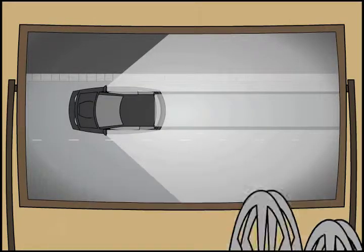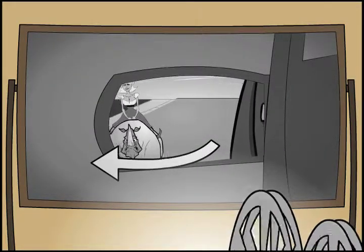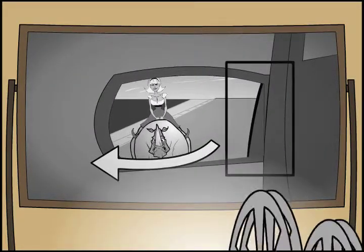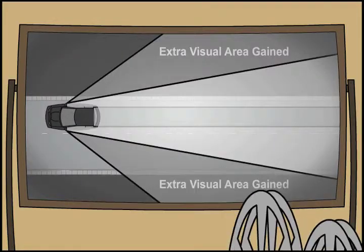The solution is called the wide view mirror. Simply adjust the side view mirrors just beyond the point where you could see the side of your vehicle on the inside edge of the mirror. With this setup, you completely solve the blind spot problem.